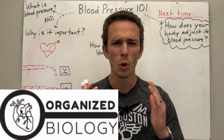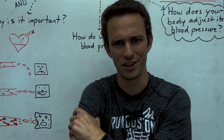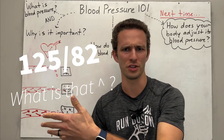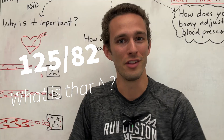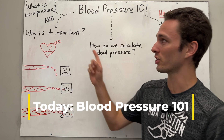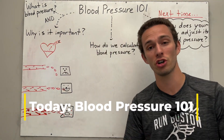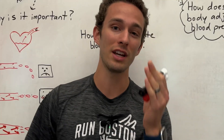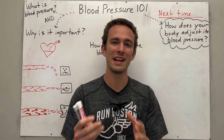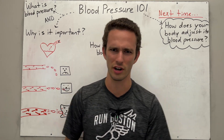Hey everybody, Organized Biology here. We've all been there before, right? You go to the doctor's office, they slap this black cuff on you and it constricts — it feels kinda uncomfortable — and then some numbers pop up on the screen. Well, what the heck are they doing there? They're measuring your blood pressure. So today is all about blood pressure. We're gonna talk specifically about what it is, why it's important, and then how we calculate it in terms of anatomy and physiology so that you can help treat your patients. Then in the next videos, we're gonna talk about how your body adjusts its blood pressure as well as some medications that are really important for treating people with high blood pressure. So let's get started.